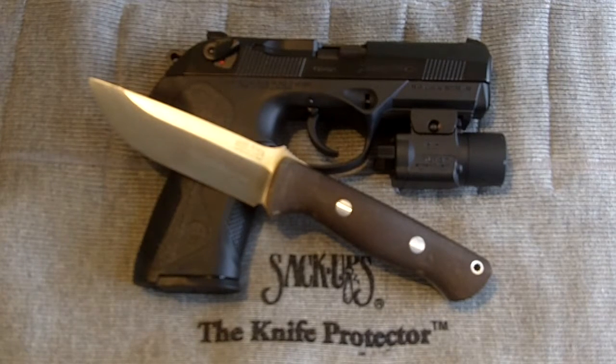Hey guys, this is my entry to the contest that Gunnut226 is having. If you haven't checked out his channel, be sure to do so. He has a lot of cool videos on guns, gear, knives, and a lot of cool stuff. I'll go ahead and annotate it in the description box below. I'm happy you're getting so many subscribers, dude. Keep up the great work.